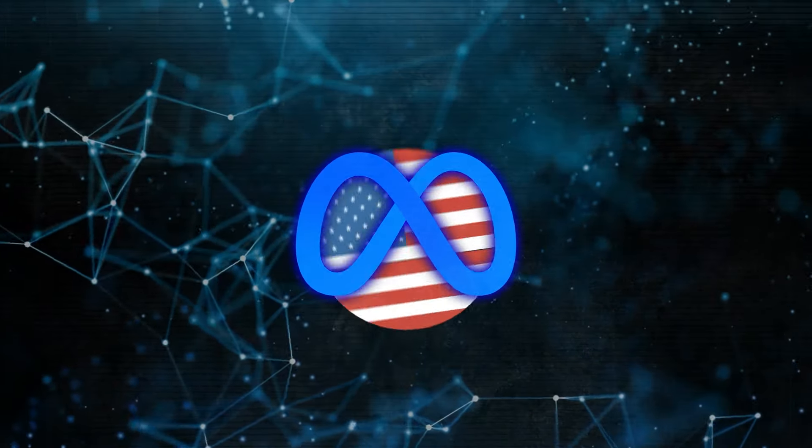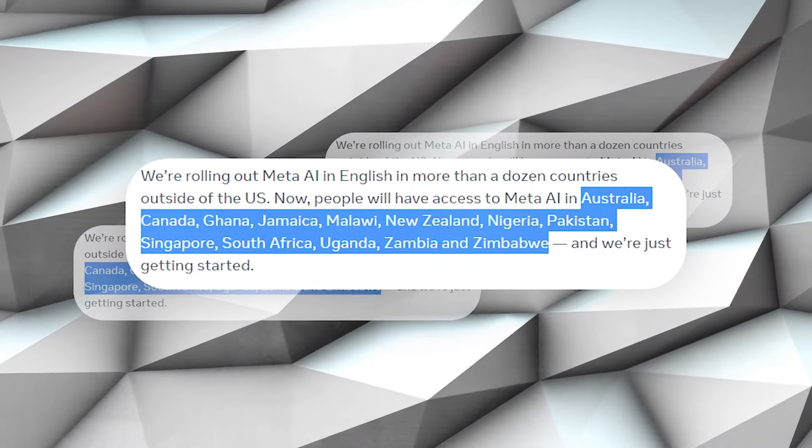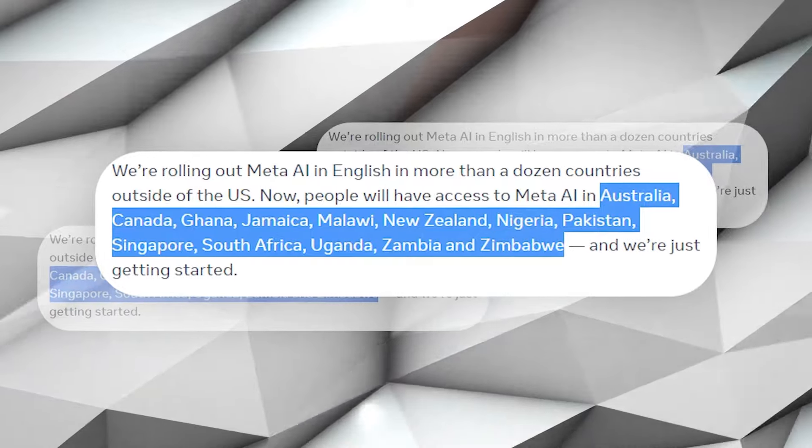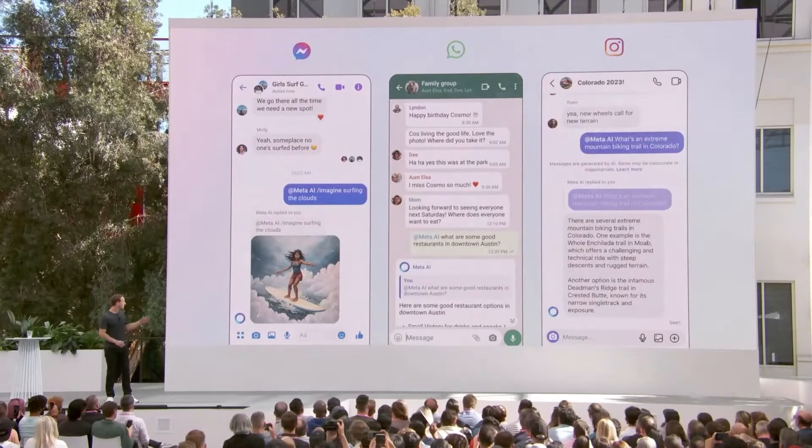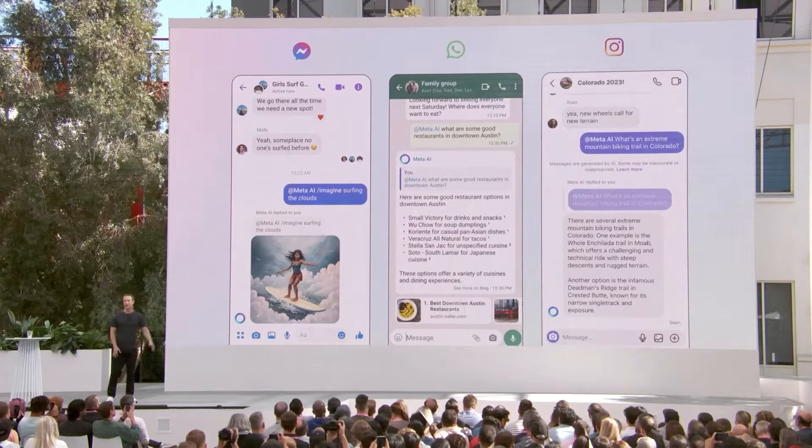Meta AI has only been available in the US until now, but it's rolling out in English to many other countries like Australia, Canada, and several in Africa and Asia. This marks a step towards Zuckerberg's vision of a global AI assistant.